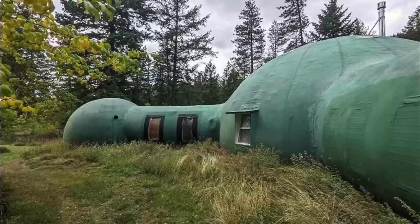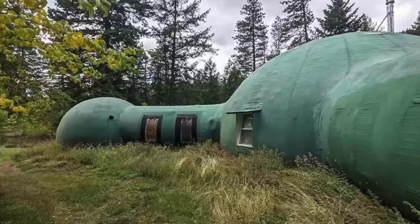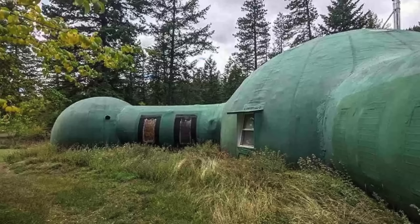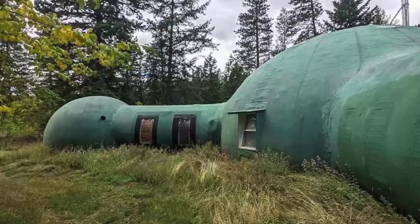Up next, we visit the Bulbous Dome House in Florida. This green, curvy home is nestled on the banks of a lovely creek in Clark Fork, Idaho. Laid on the grass mere feet from the water, the property has the appearance of a mythical sea creature that has accidentally found its way ashore.